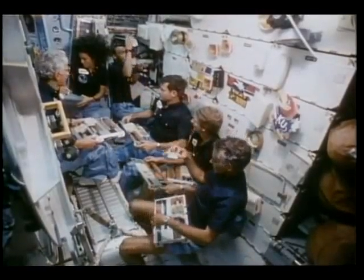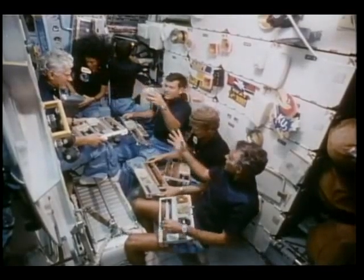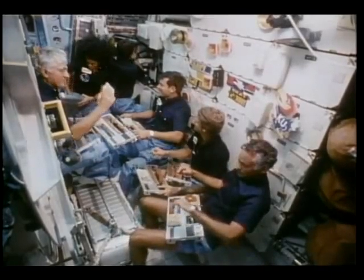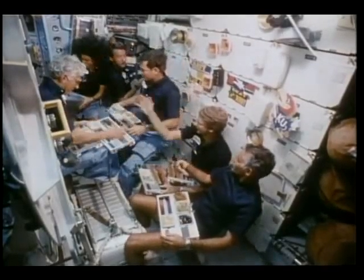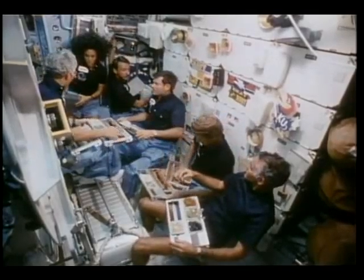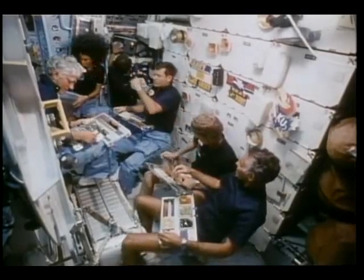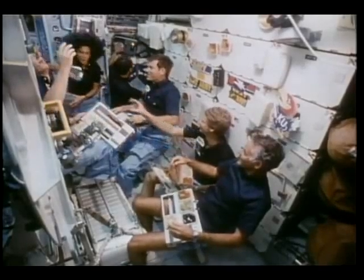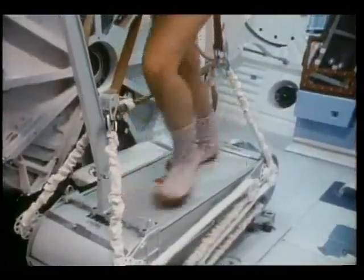Here we are sitting down for supper. We had trays we could position on our laps with velcro and set our food in them. Steve pointed out that zero gravity adds new meaning to the term 'pass the potatoes' — they float all the way across the cabin. The menu was quite varied and really pretty good. People accused me of always having my color code on everything.